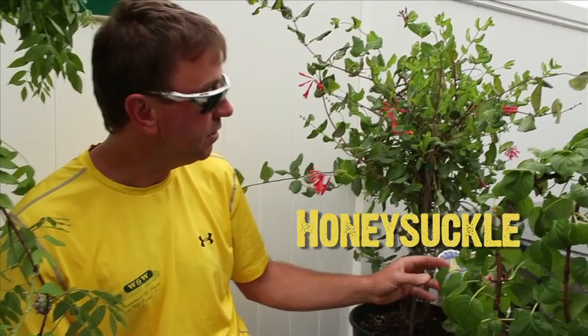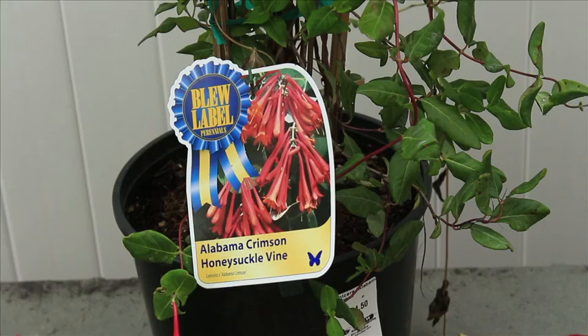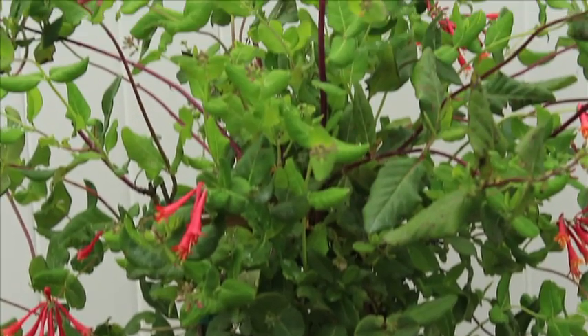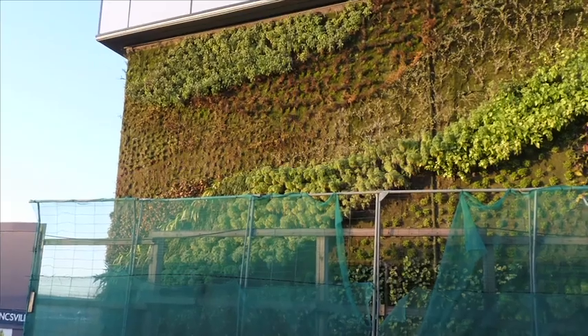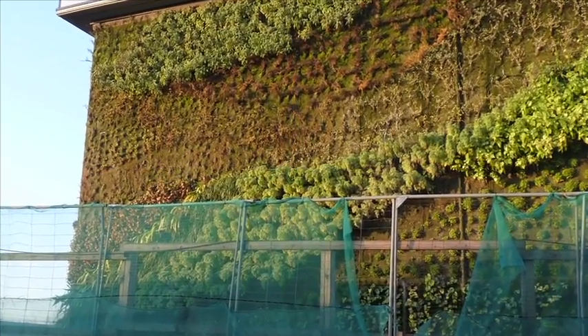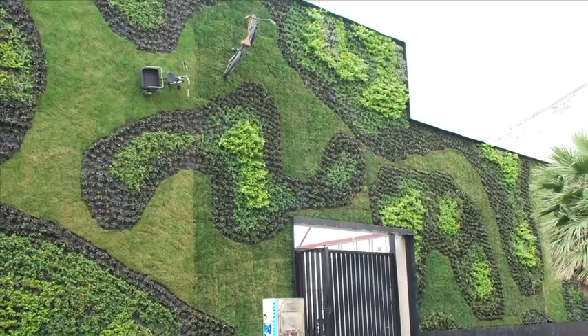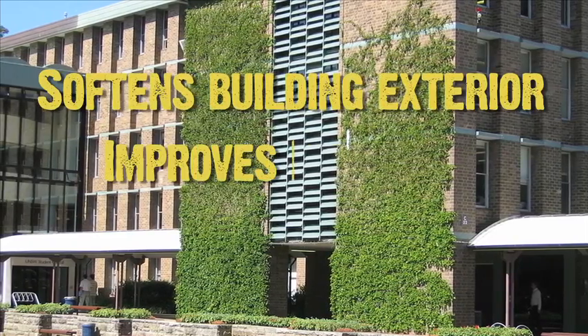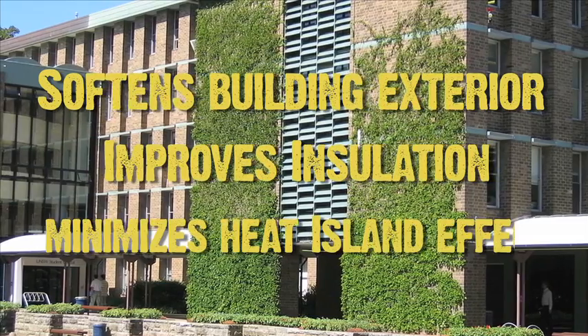And then a nice fragrant one is honeysuckle. This particular one here is Alabama Crimson. Excellent on trellises, again on maybe chain link fence, or the new trend is now for buildings — south sides that help cool and create a living wall. They're attaching green screens to the walls and having the vines grow up them, and it just kind of softens the building, helps with insulation and the heat island effect as well.